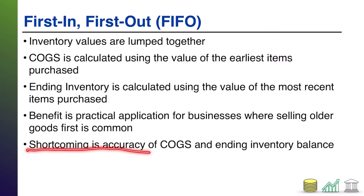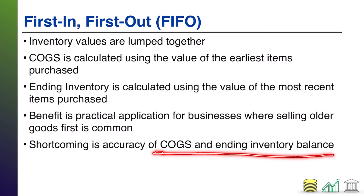However, there's a shortcoming, and that is this is an assumption — this does not reflect the reality of what actually did sell. You might be assuming, with four gallons of milk, that the first gallon of milk sold, but maybe it was really the second, or maybe it was the third. You don't know, nor do you care. The fact is, you're assuming that the first one that you bought is the first one that sells, and that assumption may deviate from reality.